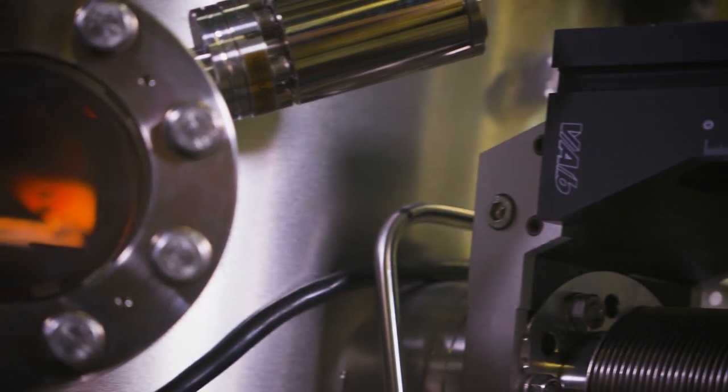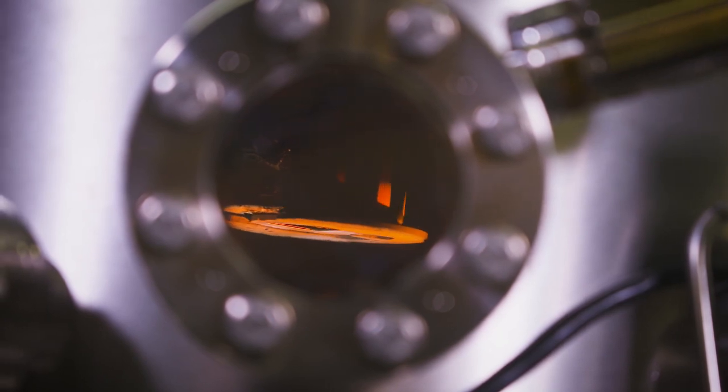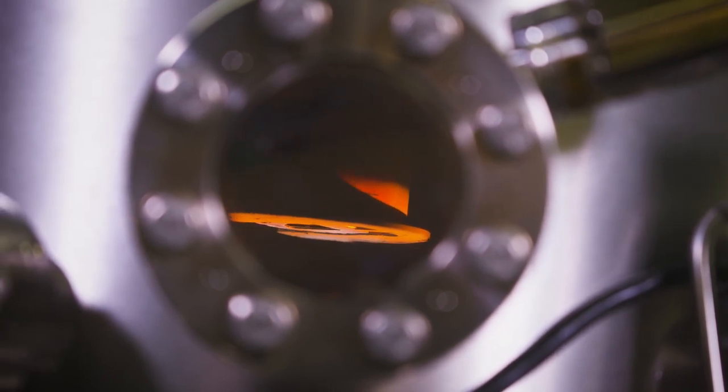They're just used in specialty applications that really need the performance, like space or some portable military applications. The incumbent manufacturing process for 3-5 solar cells is pretty expensive — it's low throughput and uses some pretty expensive materials to make those solar cells.